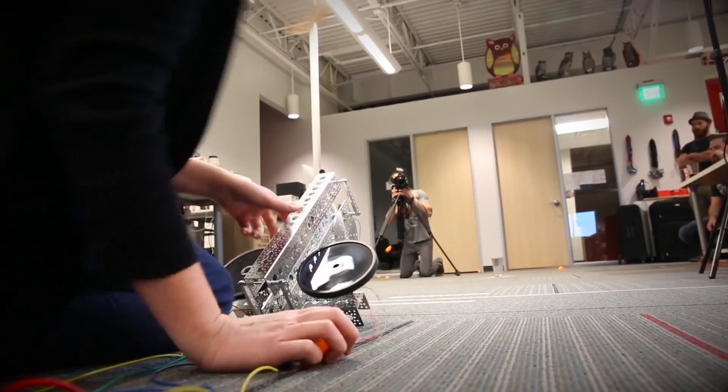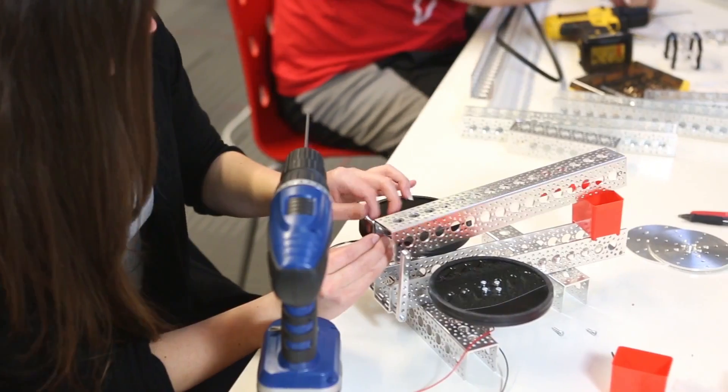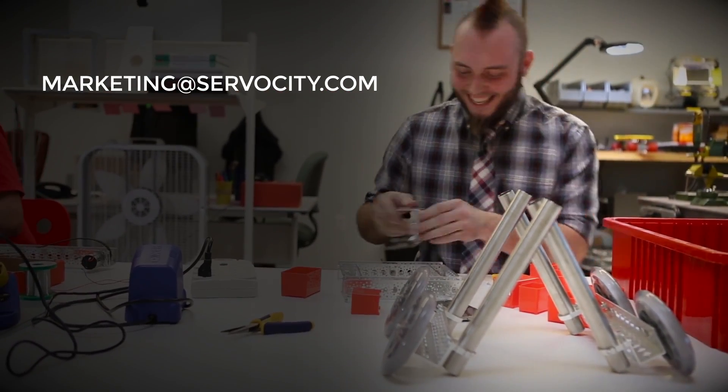Take a video of your bot in action and explain how it works. Post your video to YouTube and include the complete parts list for all the mechanical parts and electronics. Then send an email to marketing@servocity.com with a link to your video.